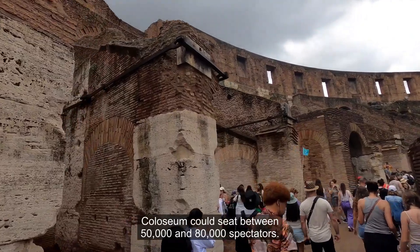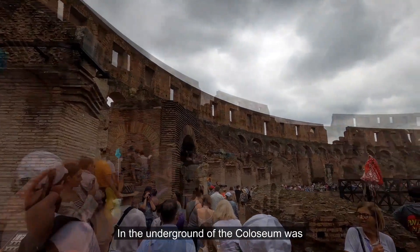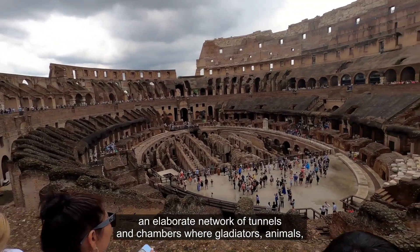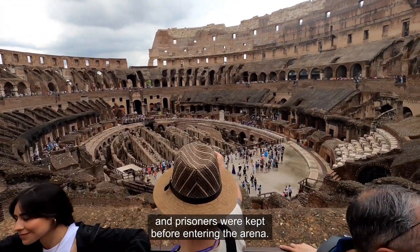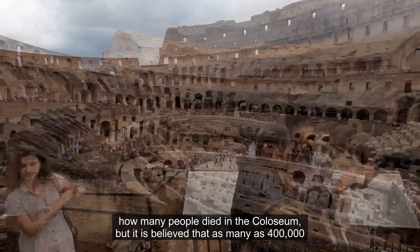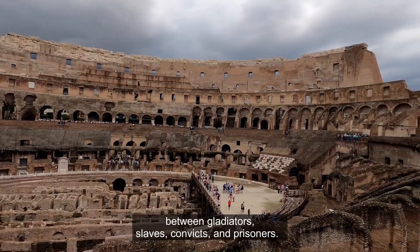The Colosseum could seat between 50,000 and 80,000 spectators. In the underground of the Colosseum was an elaborate network of tunnels and chambers where gladiators, animals and prisoners were kept before entering the arena. It is impossible to know with certainty how many people died in the Colosseum, but it is believed that as many as 400,000 — between gladiators, slaves, convicts and prisoners.